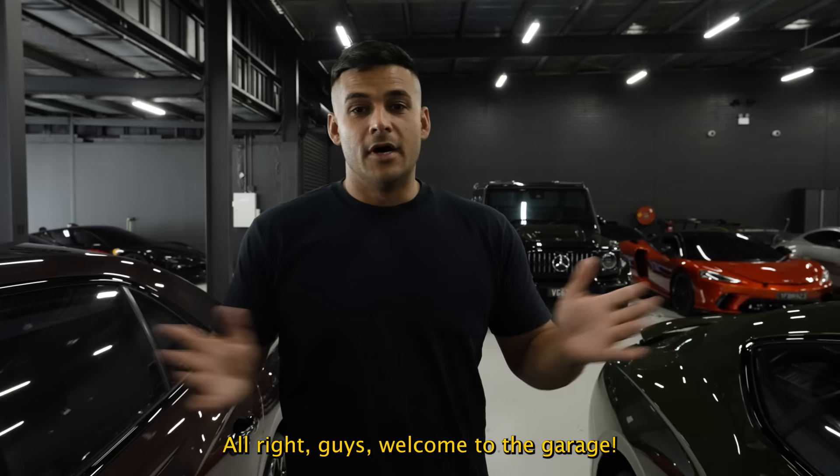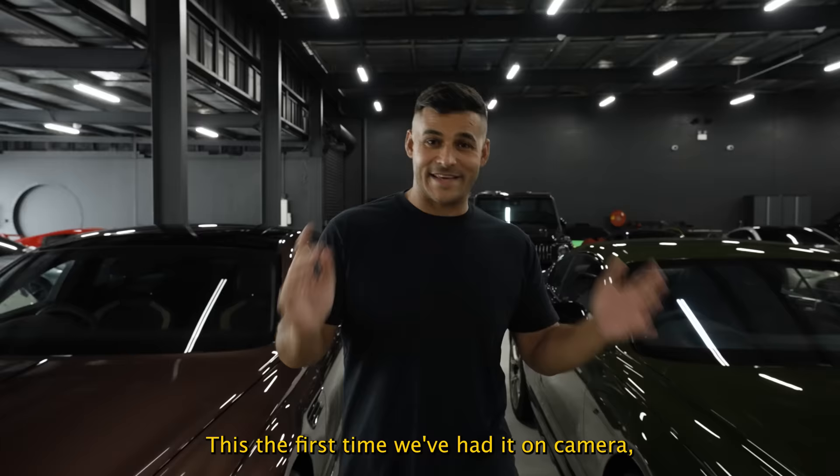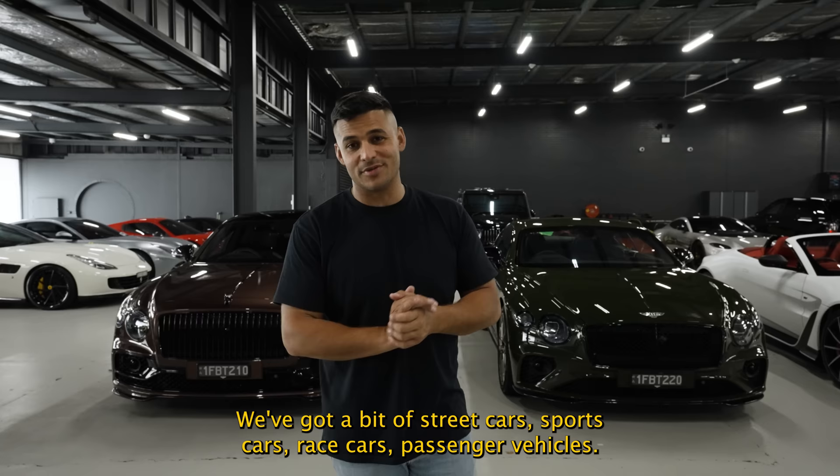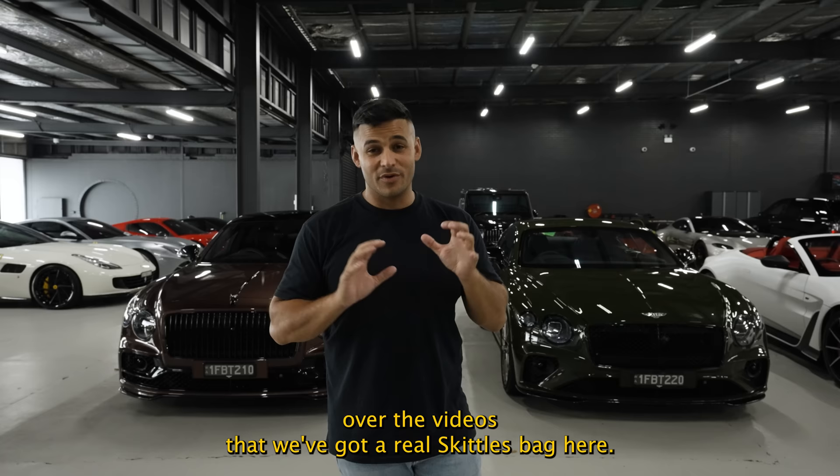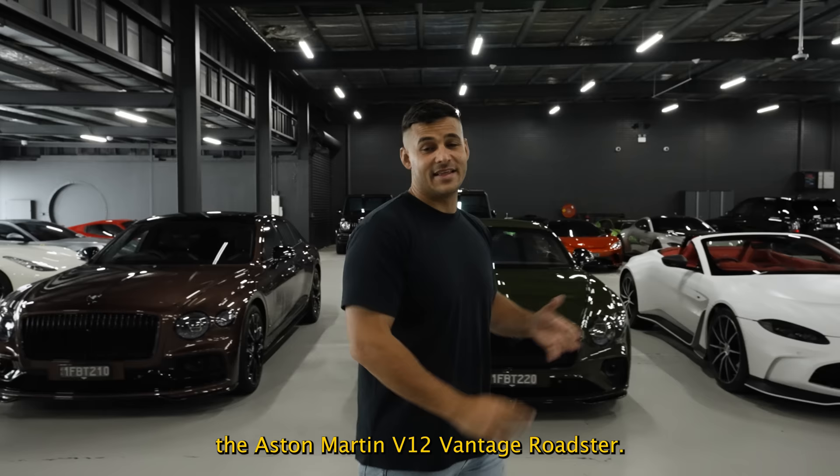Welcome to the garage, guys. This is the first time we've had it on camera — we're very excited to show you through. We've got street cars, sports cars, race cars, and passenger vehicles. Lots of goodies in here. Those two deliveries behind me you already know — the Flying Spur and Continental GT in gorgeous colors. You'll see throughout the video that we've got a real Skittles bag of cars. The next three deliveries from Western Australia start with this one.